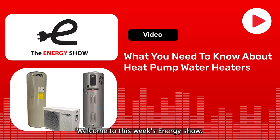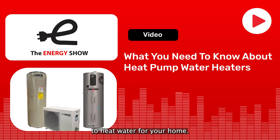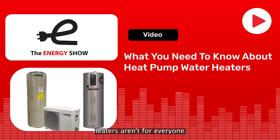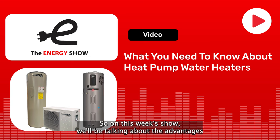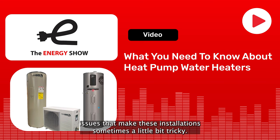Welcome to this week's Energy Show. Without a doubt, heat pump water heaters are the best way to heat water for your home. But at the risk of getting in hot water again, heat pump water heaters aren't for everyone. On this week's show, we'll be talking about the advantages and disadvantages of heat pump water heaters, and I won't be shy about discussing some of the real-world issues that make these installations sometimes a little bit tricky.